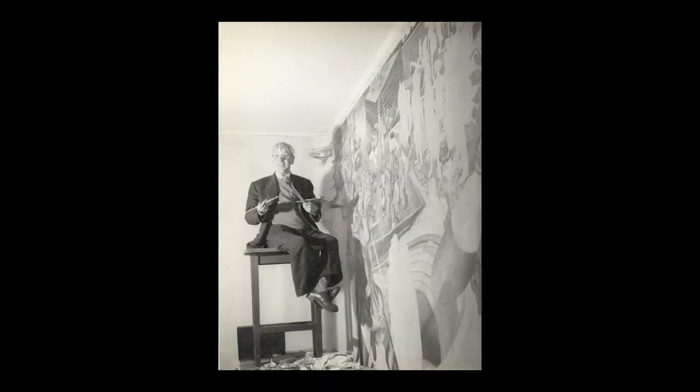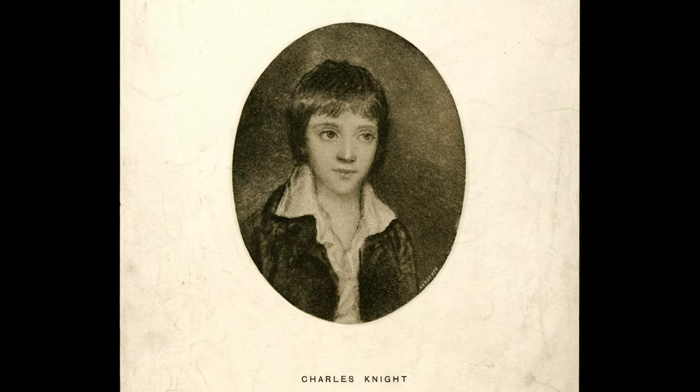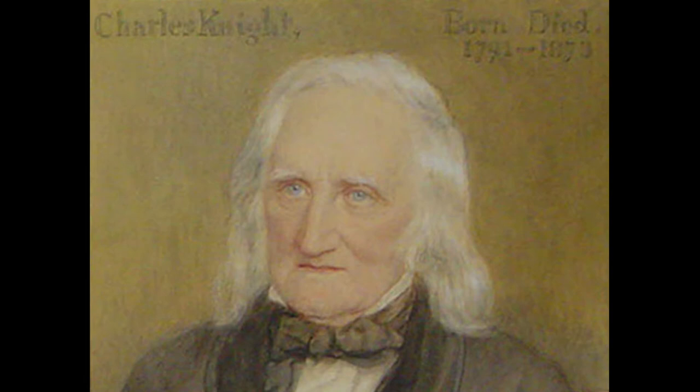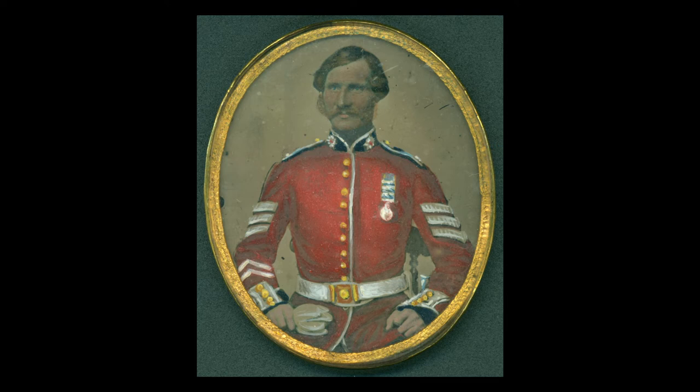Nombre de personnalités ont élu domicile dans l'arrondissement, parmi lesquelles le peintre Sir Stanley Spencer, Sir Nicholas Winton — le Schindler britannique —, Sir Elton John et les Spice Girls. Boris Johnson et David Cameron ont fait leurs études à Eton. Charles Knight, qui fut deux fois maire de Windsor, et son fils Charles Knight Jr. fondèrent en 1812 le Windsor & Eton Express, un journal toujours publié de nos jours. Charles Knight Jr. était un partisan des bibliothèques publiques et de l'éducation populaire. Le sergent William Green, héros local, rejoignit les Coldstream Guards à l'âge de 18 ans. Il combattit pendant la guerre de Crimée et reçut de nombreuses médailles militaires. Après avoir passé 21 ans dans l'armée, il devint gardien des doubles portes du Grand Parc de Windsor.